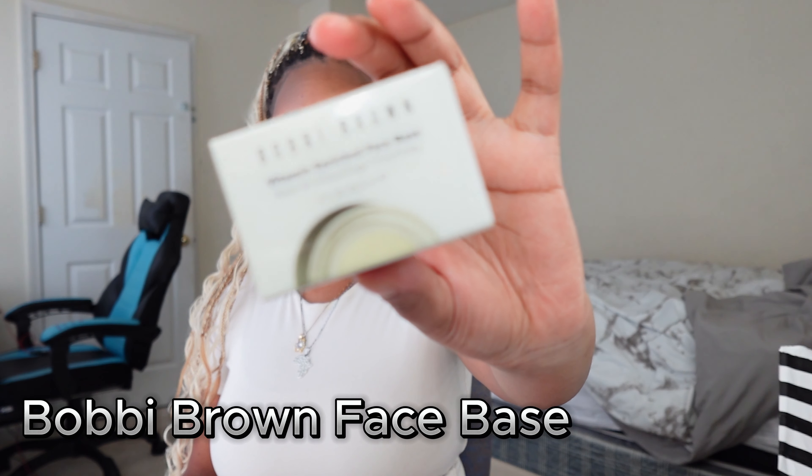I'm gonna keep using the serum and update you guys on whether it's worth it. The next product is the Bobbi Brown Vitamin Enriched Face Base — this is not a new product at all, I repurchased it because it's amazing. It's a face base that moisturizes and primes your skin, leaves it glowy and hydrated. Your makeup looks so good on top of it. It smells great too. It's pricier but so worth it.